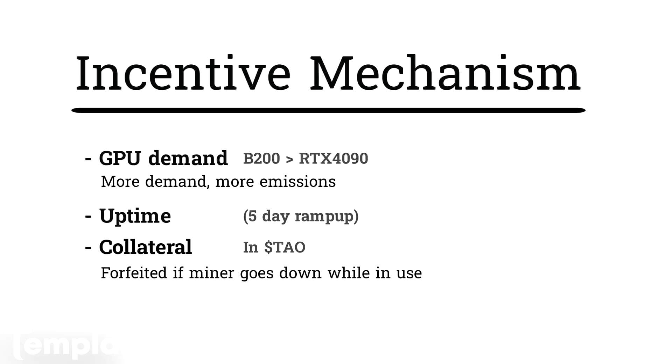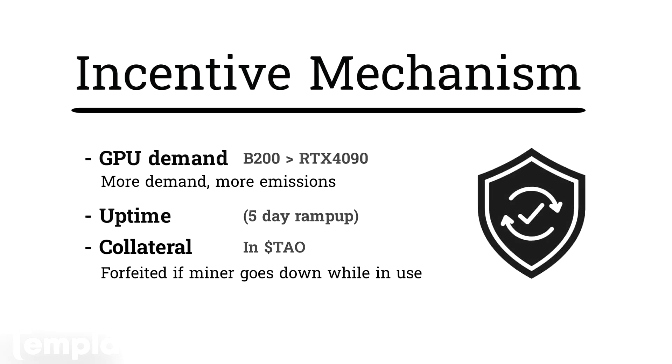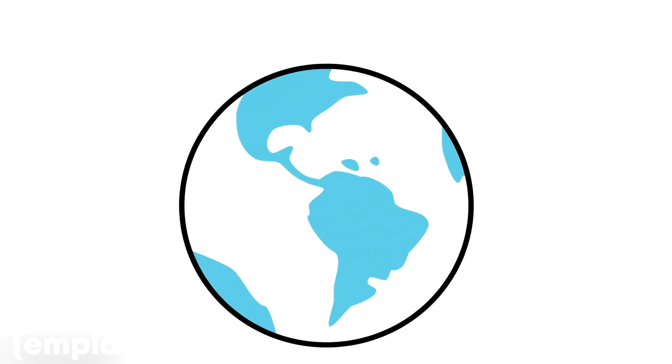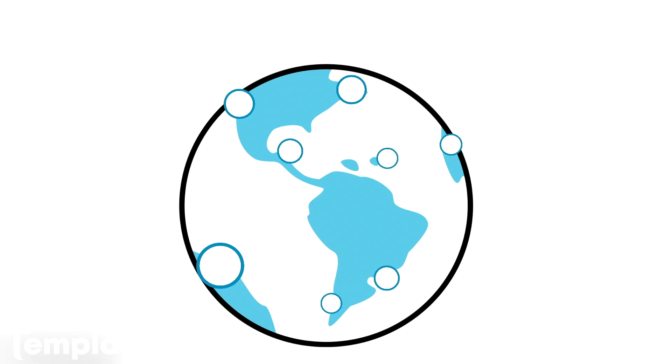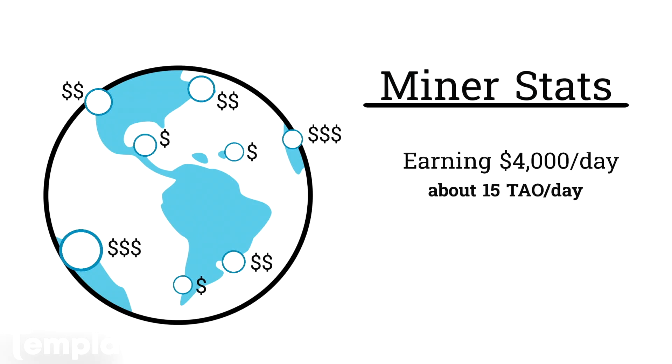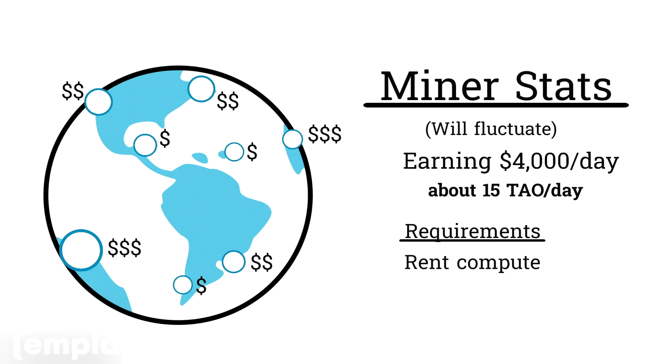What this means is that customers will get reliable access to GPUs. Software engineers from anywhere and everywhere in the world compete to provide the most reliable access to GPUs. At the time of this recording, top miners on the subnet are making upwards of $4,000 per day from emissions, or 15 tau. To have a shot at that $4,000 per day, you'll either have to be really good at sourcing cheap cloud compute or bring your own infrastructure and GPUs.